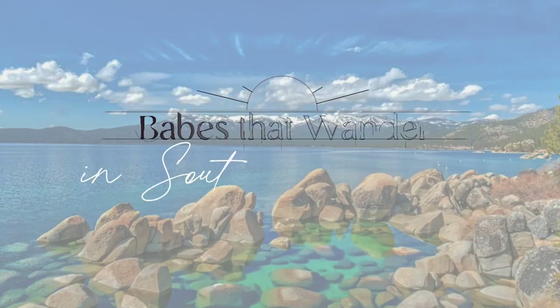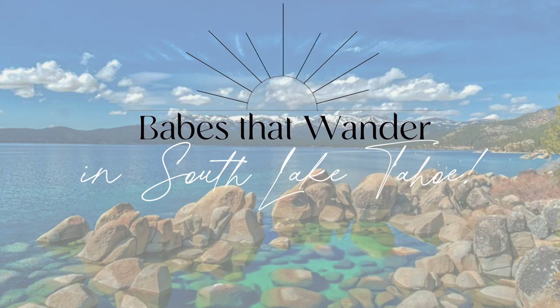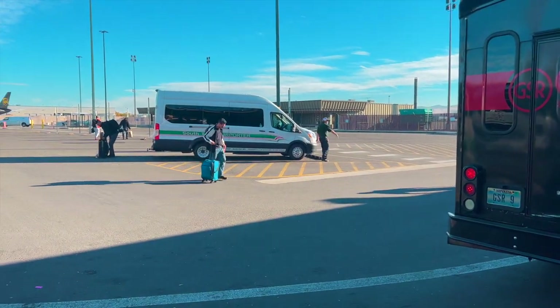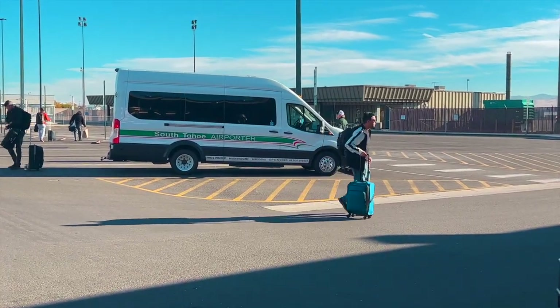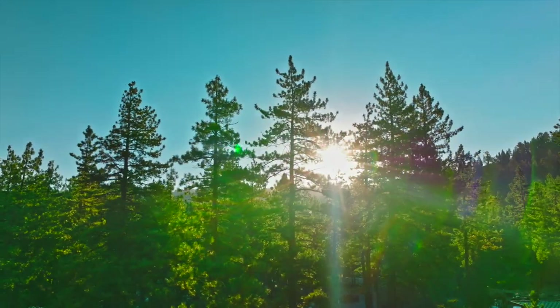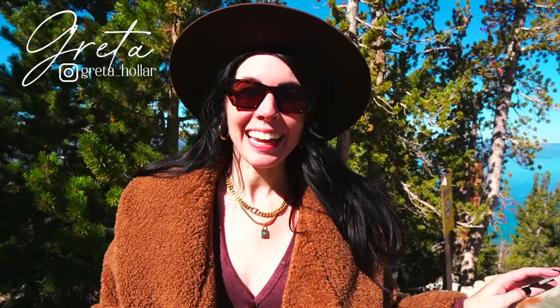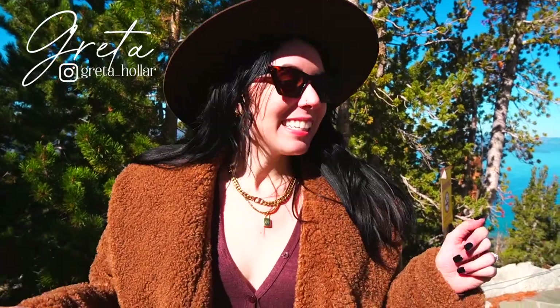Now let's wander to Lake Tahoe. If you're flying into Reno, the easiest way to get to Tahoe is to take the Air Porter, which is a shuttle that will take you to and from South Lake Tahoe and has multiple stops. Welcome back to our channel — we are in South Lake Tahoe for the next couple days. We're going to be exploring, eating, doing all of the things, so stay tuned.